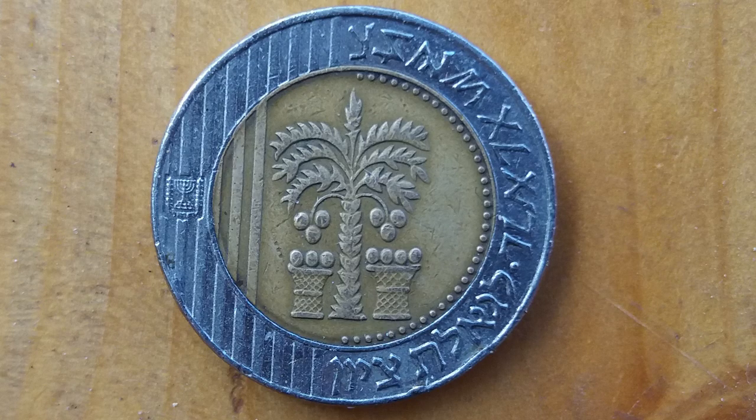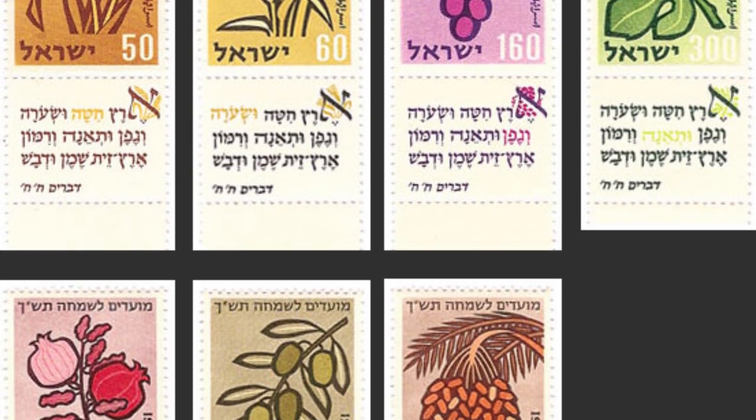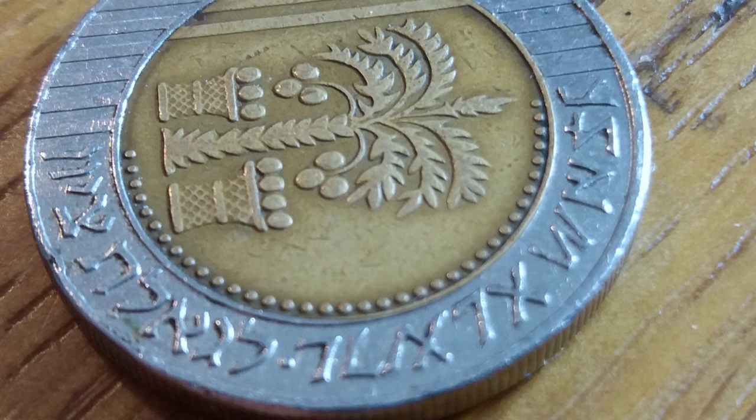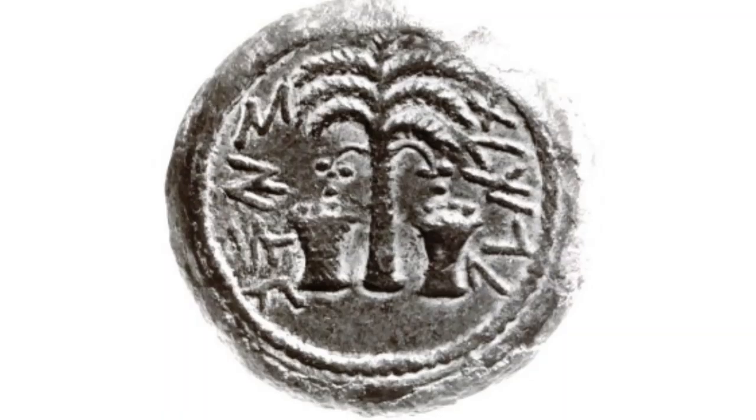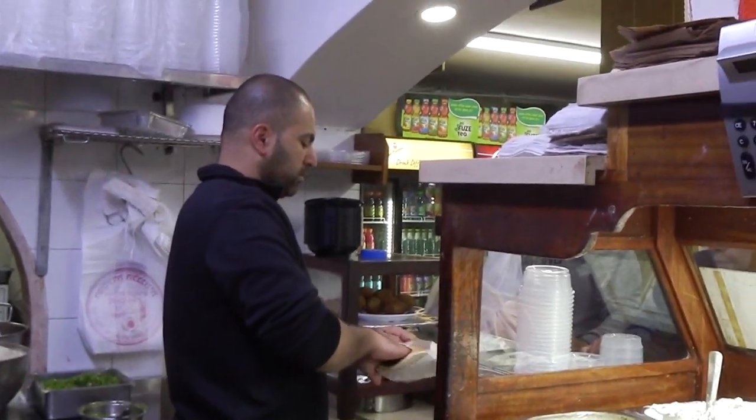The coin with the highest value is the 10 shekels, and it is made out of two different metals so it will be harder to forge. On the other side you will see a palm tree, which is one of the seven species the Bible lists as a special product of the Land of Israel. The first fruits each season were brought to the Temple. Around it, it says in ancient Hebrew and in modern Hebrew: legeulat zion — to the salvation of Zion. These writings were found on ancient Jewish coins. What can you buy with 10 shekels? Half a falafel.